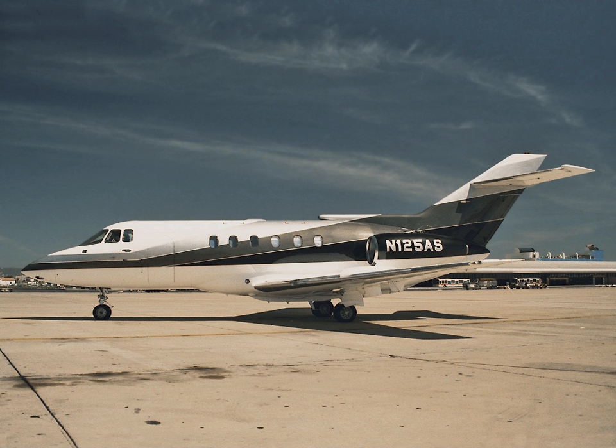Rolls-Royce PLC powers over 3,000 business jets — 42% of the fleet — including all the Gulfstreams and Bombardier Globals, the Cessna Citation X and Embraer Legacy 600, early Hawkers, and many small jets with the Williams Rolls FJ44.